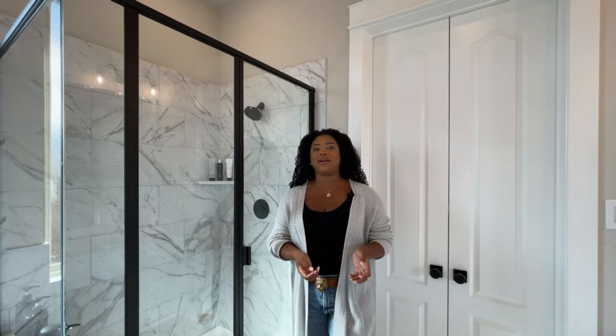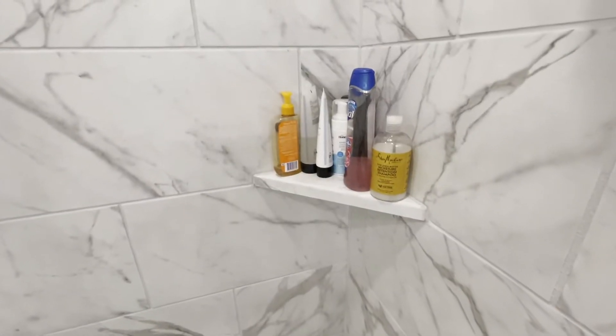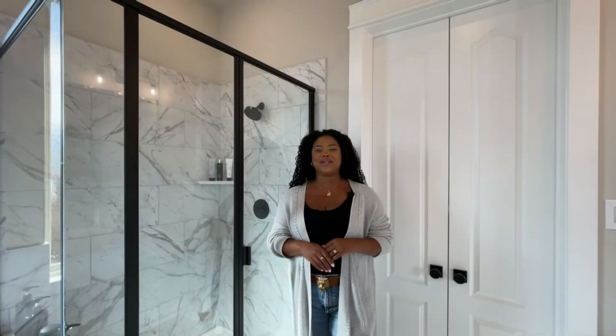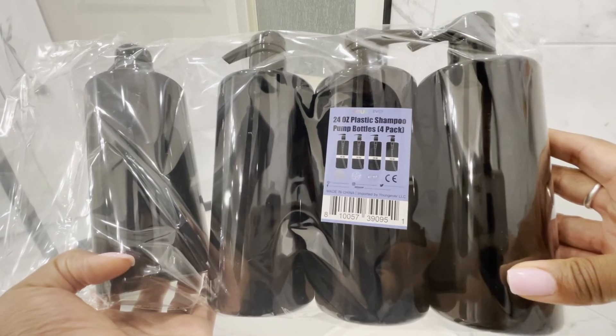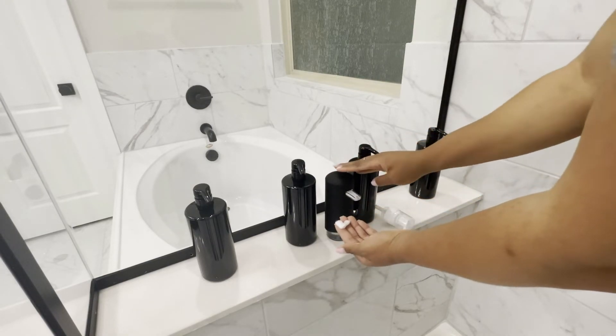I really wanted to continue the organization theme in the open parts of the bathroom as well. My husband thought I was doing too much, but seeing different-shaped bottles in the shower stressed me out. So I went to Amazon and got these little bottles with pumps to put our shower products in. I like the Honeypot feminine wash and found a pump that works for foaming products too — it matches the bathroom. I switched all of our shower products into these uniform containers, and I no longer have anxiety when I look at it.